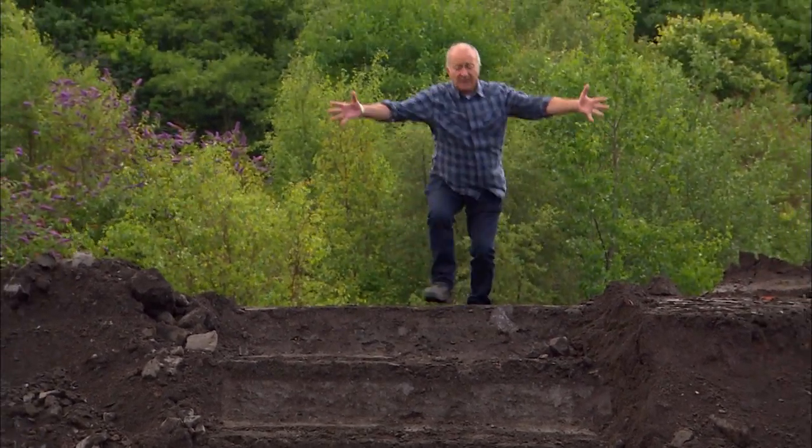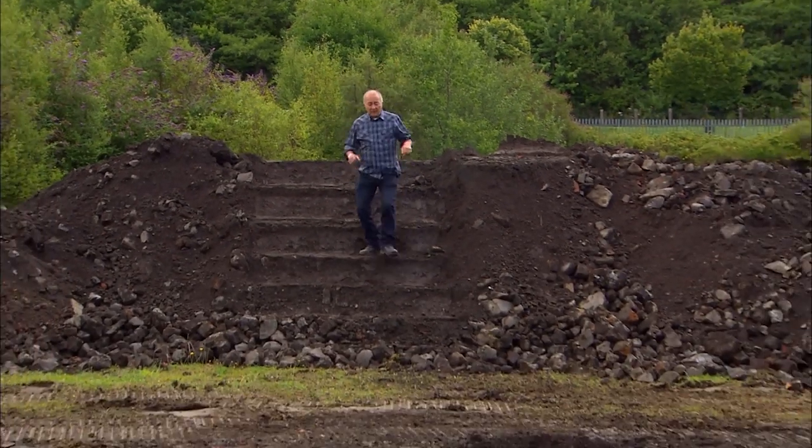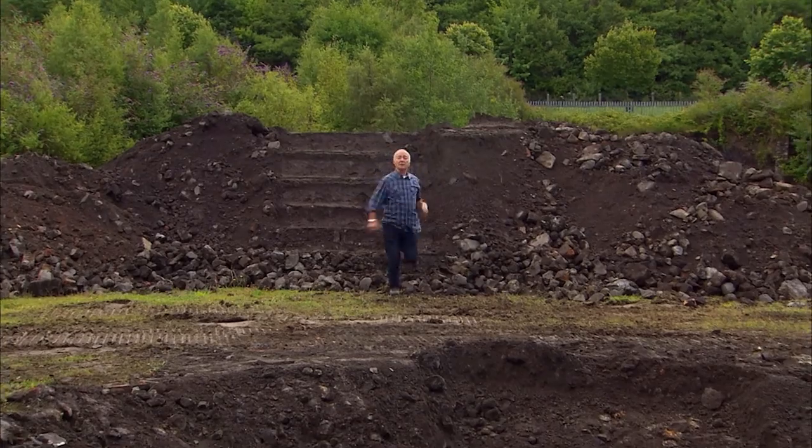Yesterday this was just virgin grass, but today as you can see we've dug a great big hole. We're looking for the mysterious Manila house.